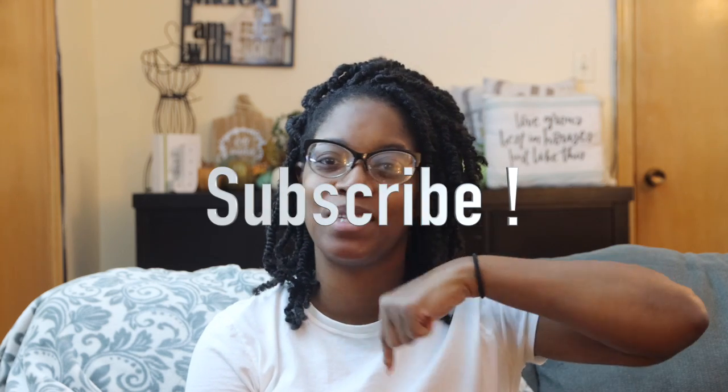Hey guys, it's India here and welcome back to my channel. Today's video is going to be a fall decor haul. Recently over the last couple of days I was able to go out and pick up a few little things. I went to Hobby Lobby for the first time, super excited about that. Before I jump in, if you're not subscribed to my channel please click that little red button below so you'll be updated whenever I post a new video.